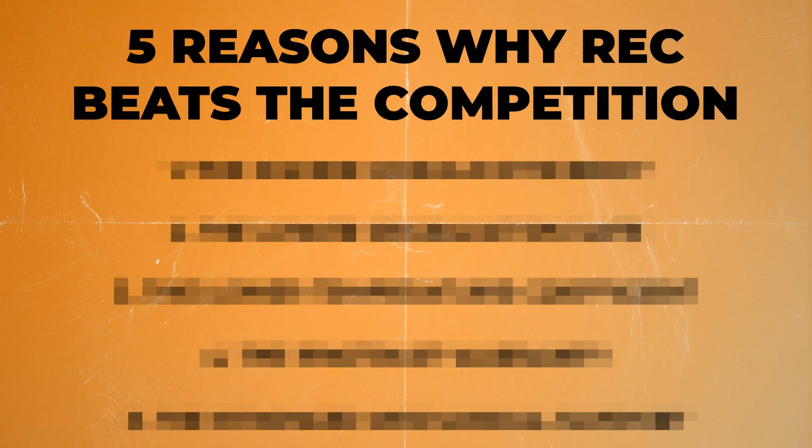Who makes the best solar panel for your home in 2025? In today's video I'm going to be giving you five reasons why REC beats the competition. Make sure that you watch till the end because I'm going to be sharing my thoughts on why 2025 is the best time to go solar if you're an American.